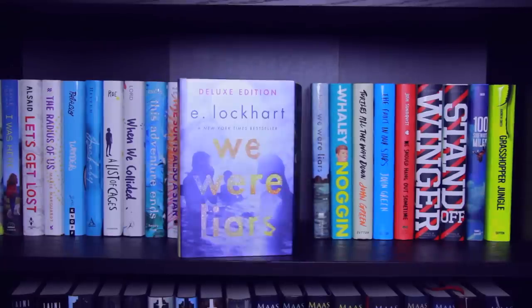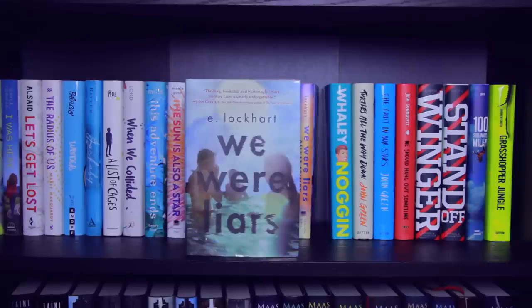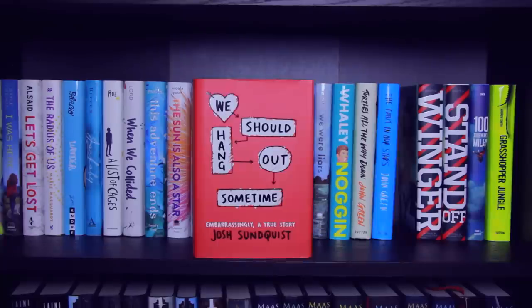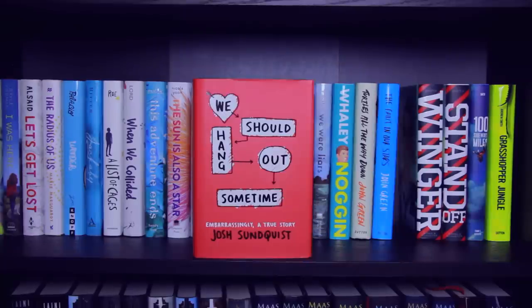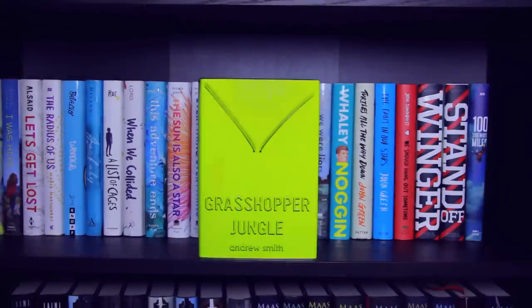Genuine Fraud, We Were Liars the Deluxe Edition, and We Were Liars the Normal Edition, all by E. Lockhart. Noggin by John Corey Whaley. Turtles All the Way Down and The Fault in Our Stars, both by John Green. We Should Hang Out Sometime by Josh Sundquist. Winger, Standoff, 100 Sideways Miles, and Grasshopper Jungle, all by Andrew Smith.